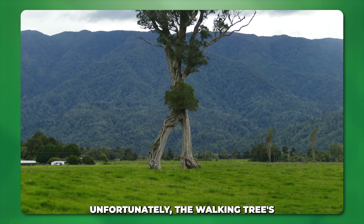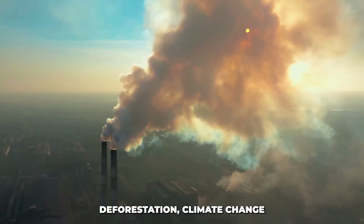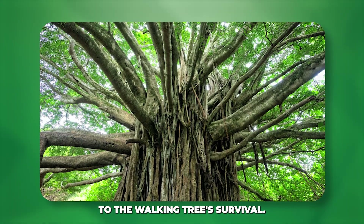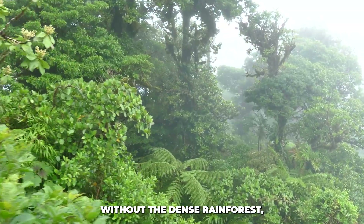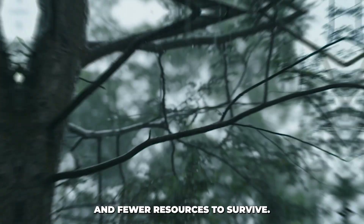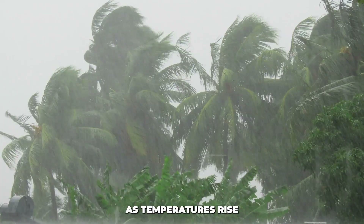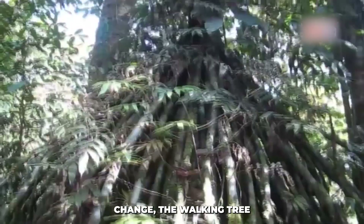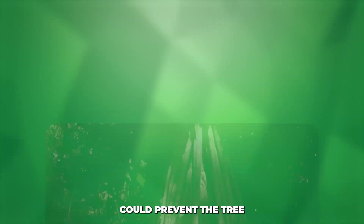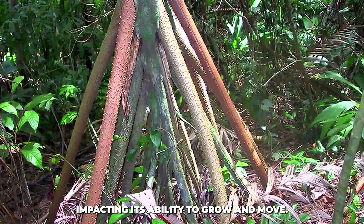Unfortunately, the walking tree's ability to move and thrive is under threat. Deforestation, climate change, and habitat destruction all pose serious risks to its survival. Without the dense rainforest, the walking tree has fewer places to walk to and fewer resources to survive. Climate change is also altering the conditions that the tree relies on for movement. As temperatures rise and rainfall patterns change, the walking tree may find it harder to adapt. A shift in the environment could prevent the tree from finding better sunlight or more stable soil, impacting its ability to grow and move.